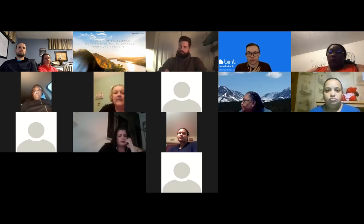The website you're going to go to log in is family.binti.com. You'll arrive at a screen that looks like this. If you don't know your password or haven't logged in yet, you can click the 'forgot your password' link and input your email. Important: the email you use to log into Binti must be the email of the primary applicant — whoever is the primary person on your foster care license. If Binti doesn't recognize your email as the primary applicant, reach out to our support or ask your caseworker.